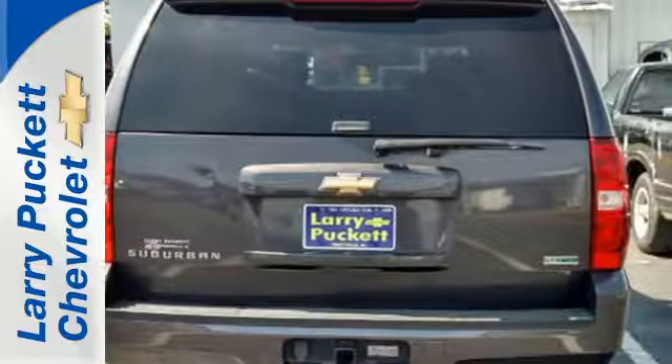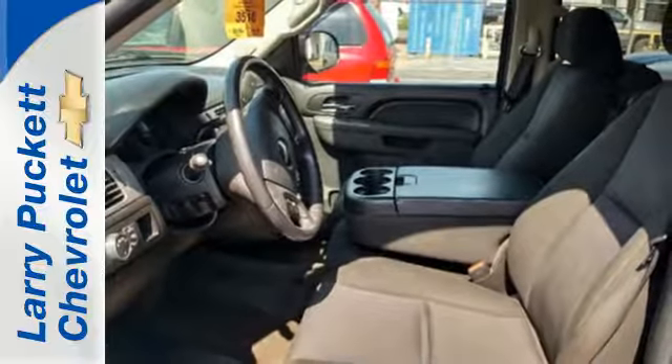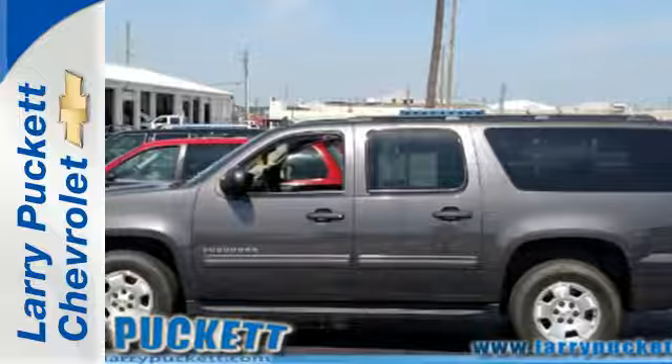The Suburban offers the best of all worlds with immense interior space and powerful performance combined with Suburban handling, supreme comfort, and stellar safety ratings.